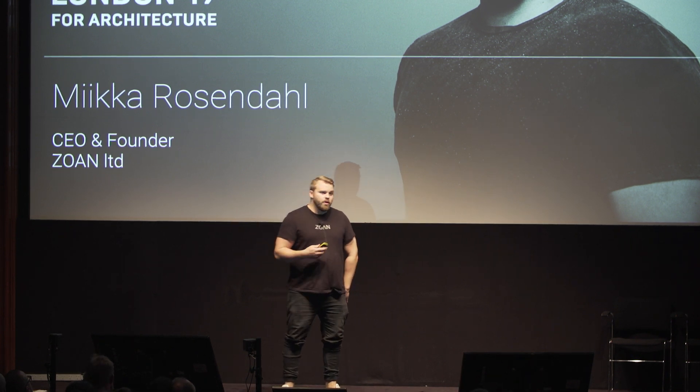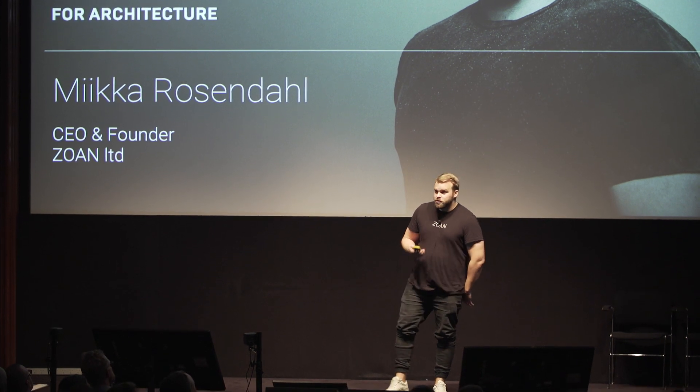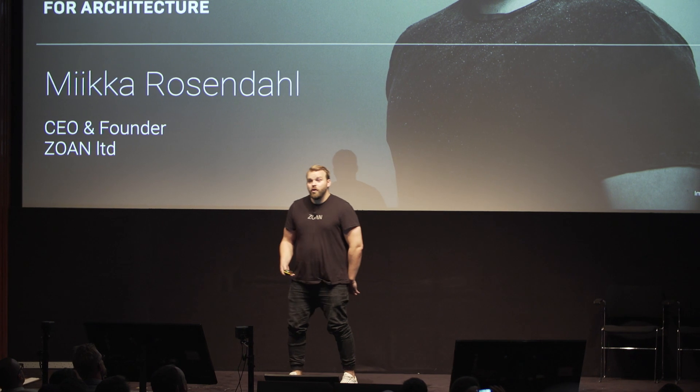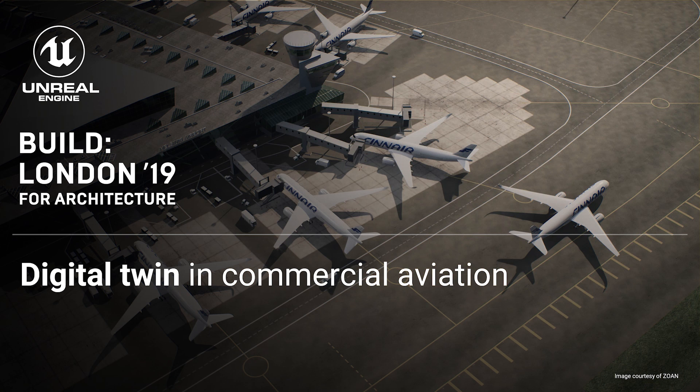I'm really excited to be here. Normally when I'm on a stage I'm talking about our Virtual Helsinki project, but it's kind of nice to be talking about something else, as we actually have a lot of different projects going on. This is something we're working on at the moment.